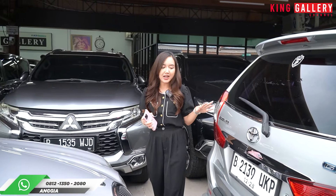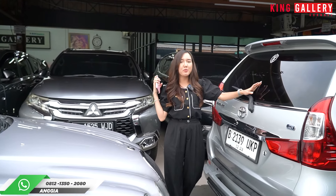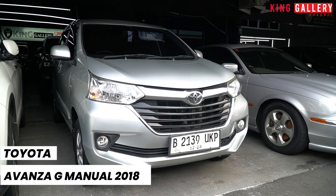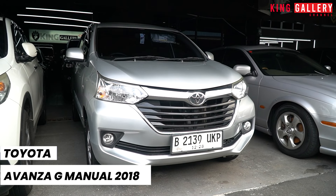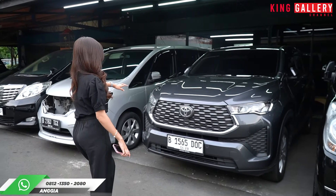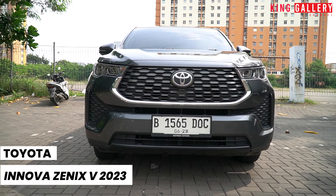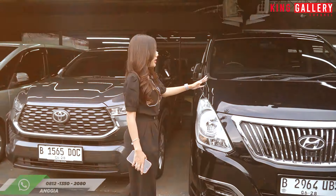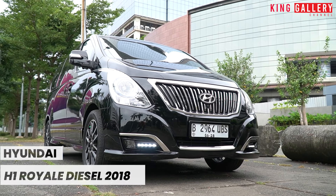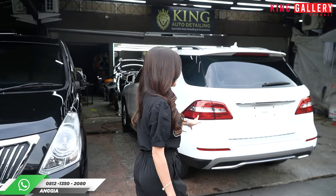Dan juga nih, kalau teman-teman gak mau SUV gagah dan tangguh, kalian butuh mobil family untuk sehari-hari, di sini kita punya mobil sejuta umat Toyota Avanza G-Manual. Keren banget ya, tahunnya masih tahun muda juga. Di sini juga kita punya mobil MPV — ada Toyota Kijang Innova Zenix tipe V 2023, dan Hyundai H1 Royale tahun 2018. Ada banyak banget pilihannya, SUV pun ada lagi dari Mercedes-Benz.